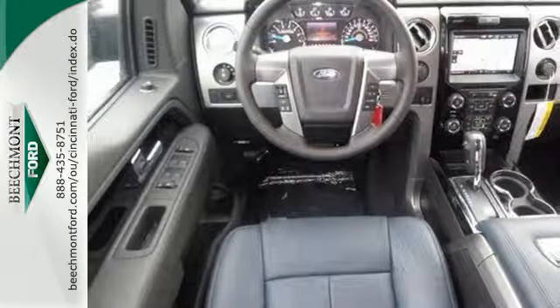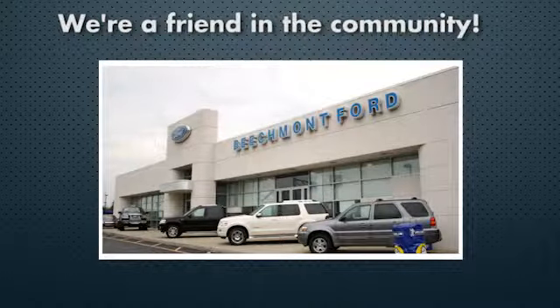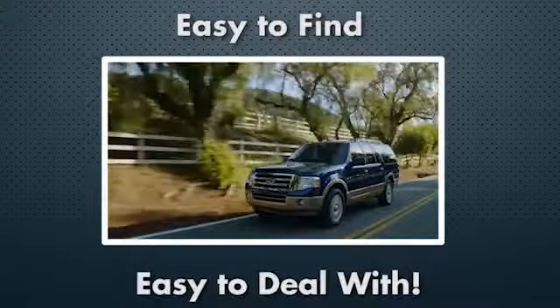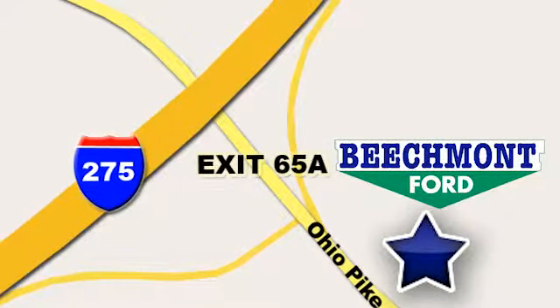Check out this Ford F-150 today. Beechmont Ford — we're a friend in the community. Stop in today. We're easy to find, easy to deal with. Off of I-275 at 65A Beechmont Avenue.